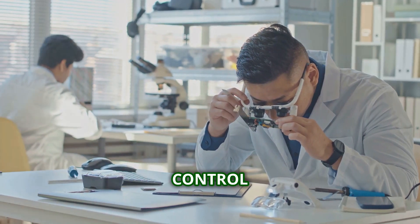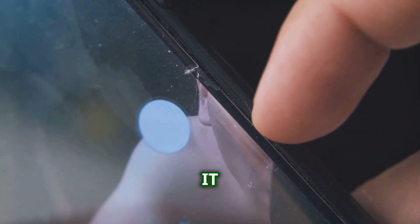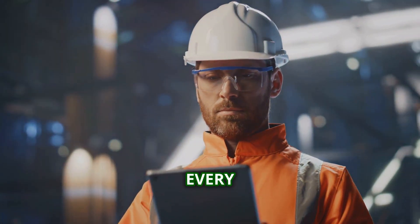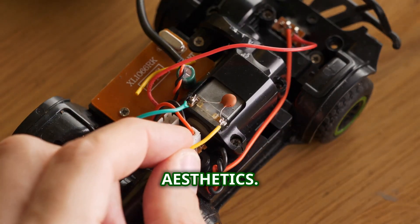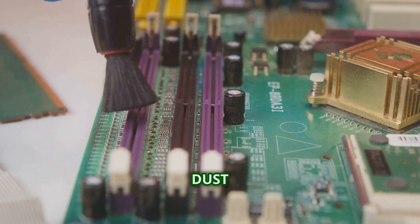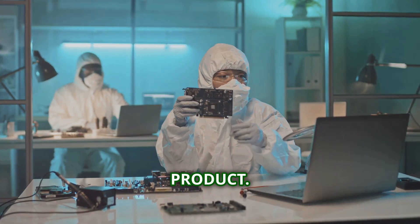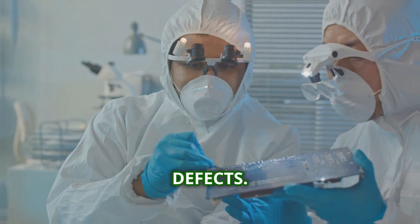Quality control is the unsung hero of the manufacturing process, ensuring that every single gadget that rolls off the assembly line meets the highest standards. Imagine spending months, even years, developing a groundbreaking gadget only to have it ruined by a faulty button or a scratched screen. A loose connection, an improperly calibrated sensor, even a tiny speck of dust can render a gadget useless — or worse, dangerous. Quality control is about protecting the user and maintaining the integrity of the product. Inspectors use a battery of tests, from visual checks to X-ray scans, to identify any defects.